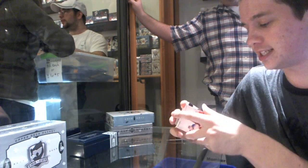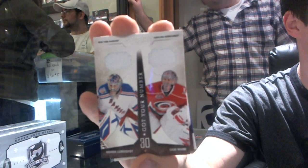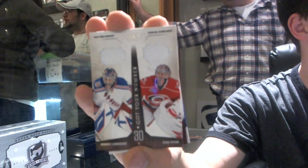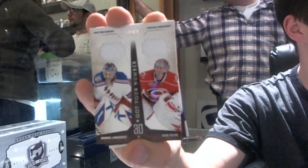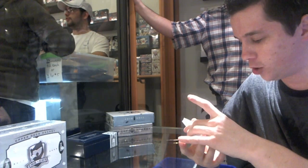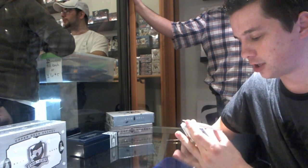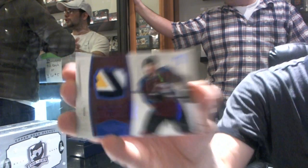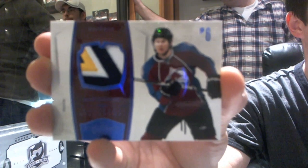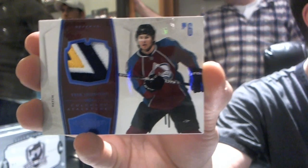Number 47 of 99, got your number dual jersey between the New York Rangers and Carolina Hurricanes — Henrik Lundqvist and Cam Ward. We've got a beautiful five-color patch — actually four-color, white appears twice — number 13 of 25 for the Colorado Avalanche, Erik Johnson.